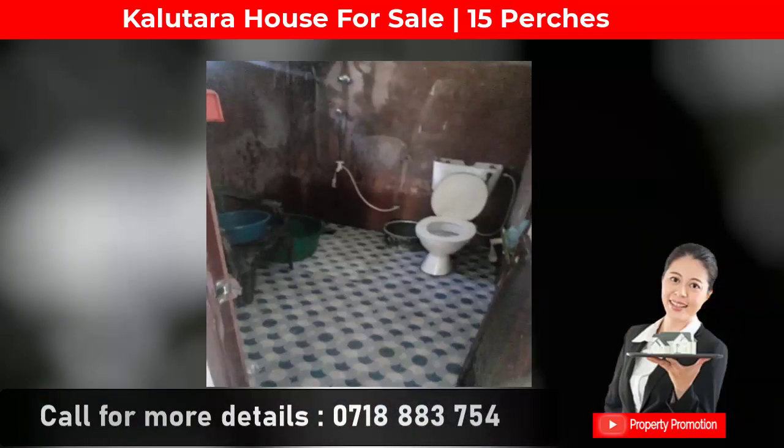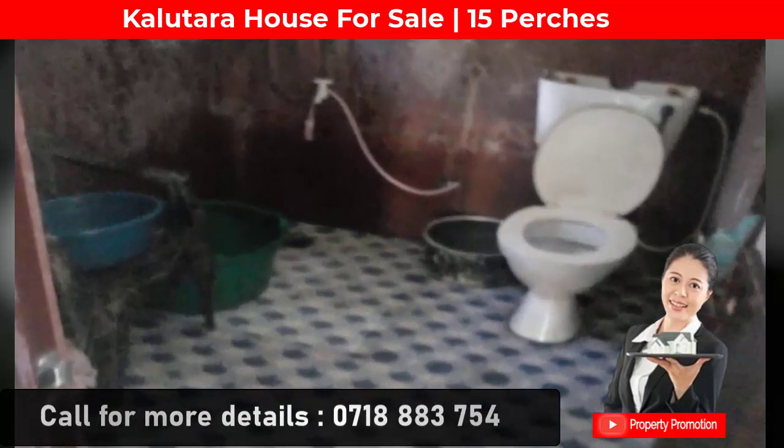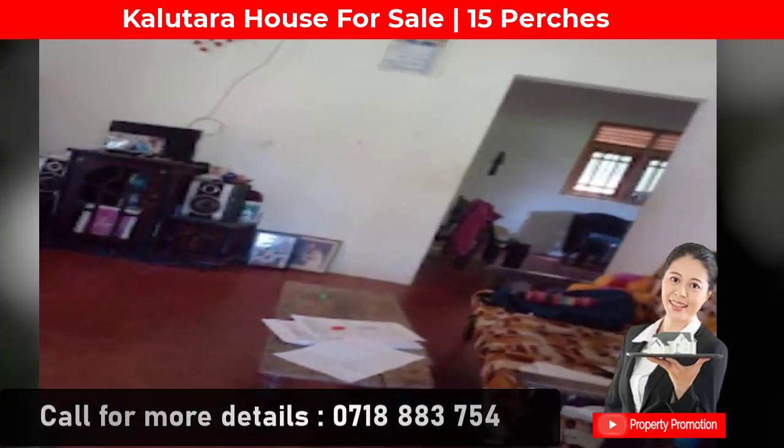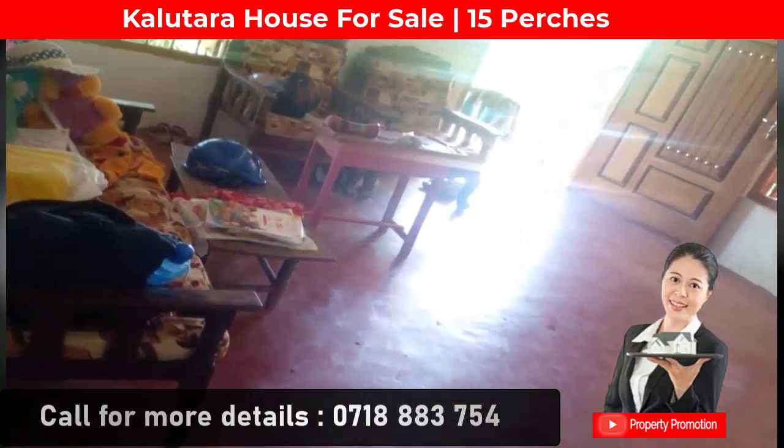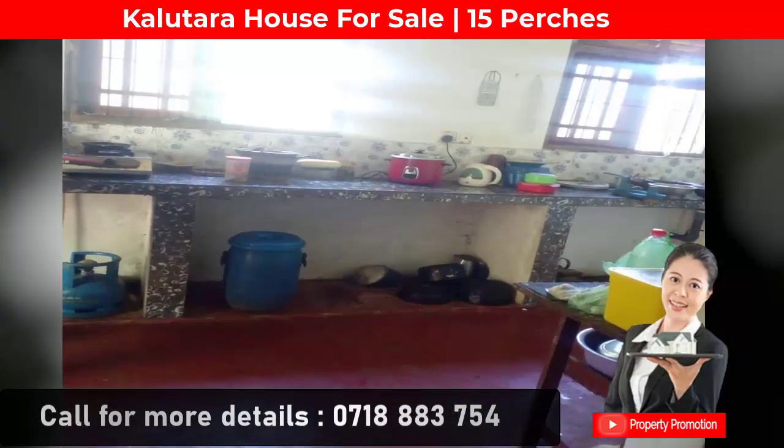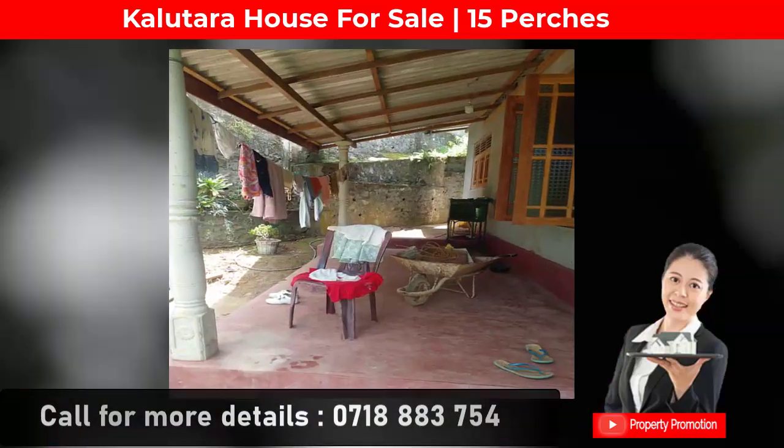The house features one bathroom, kitchen, dining area, veranda, living area, and parking area. It faces a paddy field, and there are four coconut trees on the land. The land extent is 15 perches.